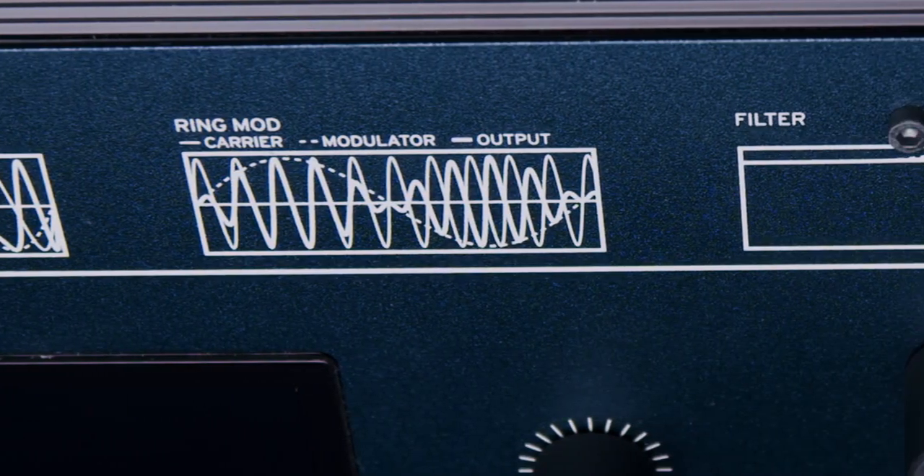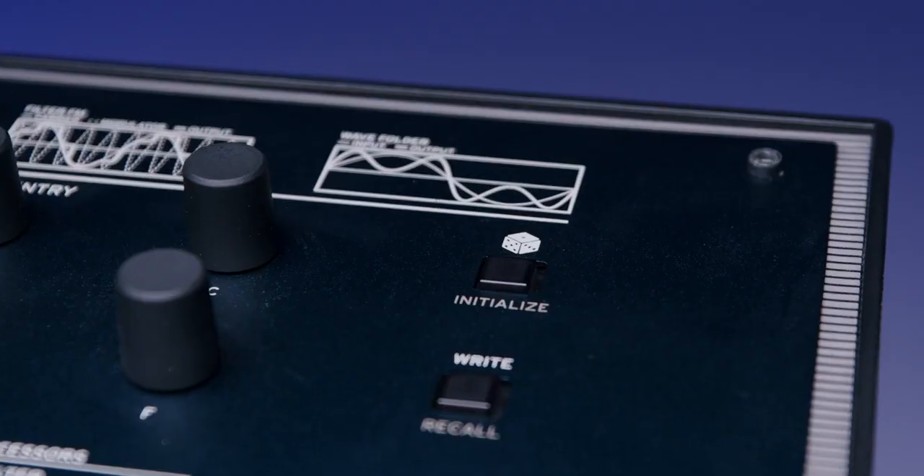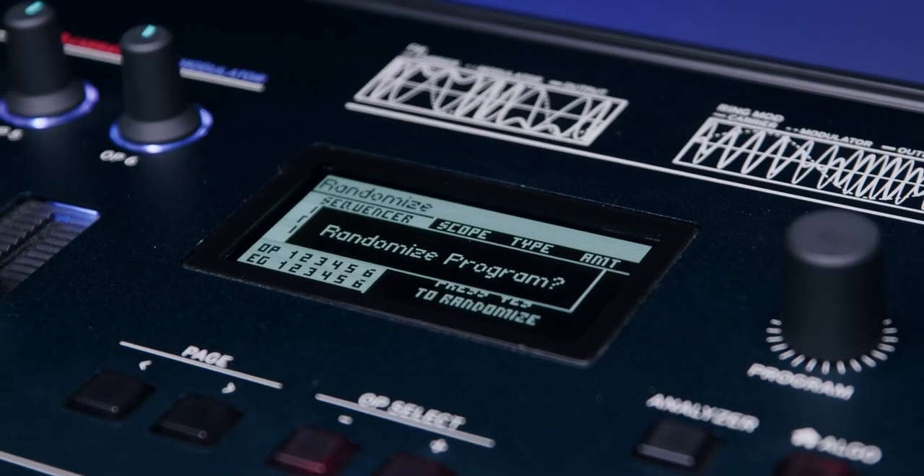Refine it through analog-style filters, experiment with the three-effects processor, or roll the dice for some randomization to inspire creativity.